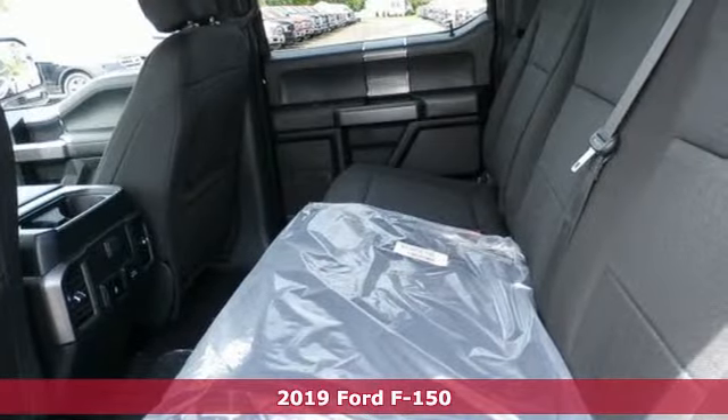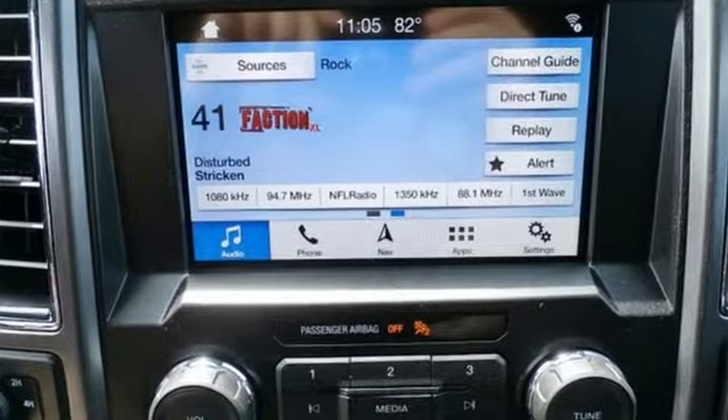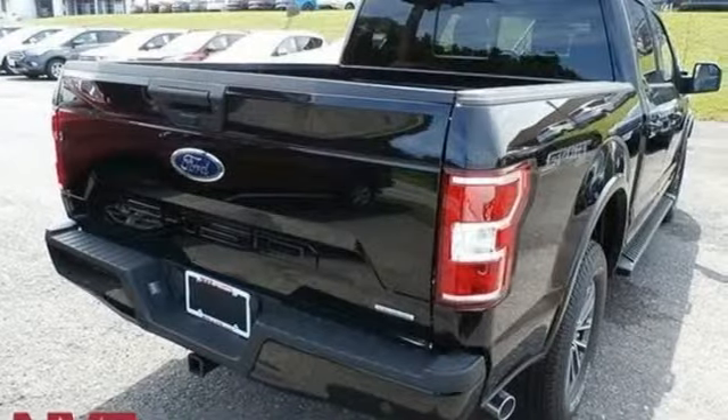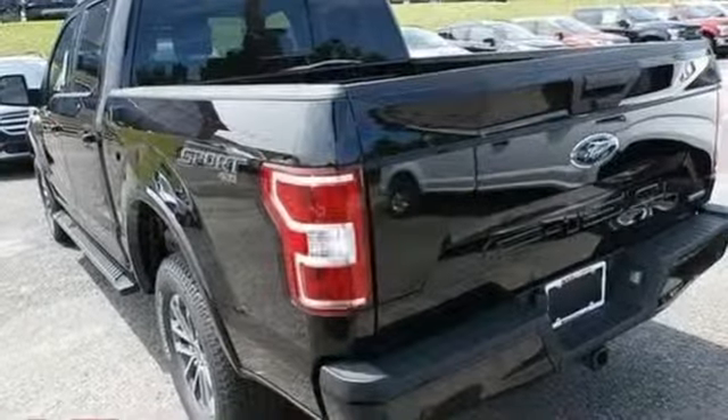It comes with all the amenities you need: integrated navigation system with voice activation, remote engine start, manual tilting steering column, rear parking sensors, and 312 volt power outlets.